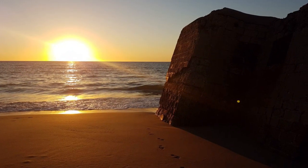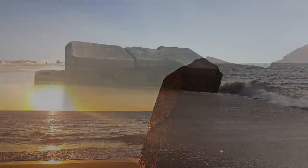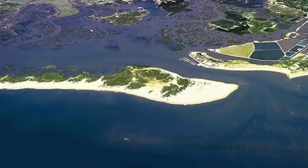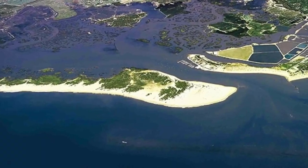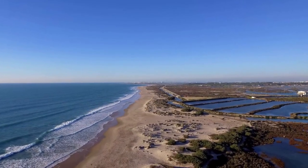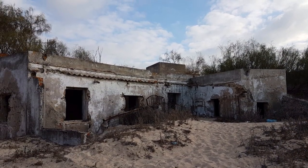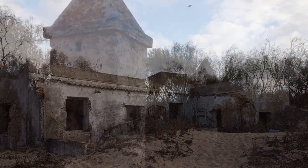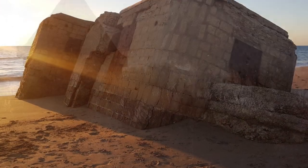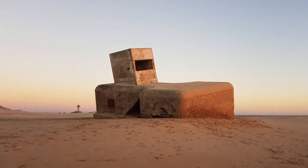No satisfecha con mi descubrimiento, seguí indagando hasta poder entender el motivo de ese espléndido hallazgo. En lo más remoto de la playa de Camposoto se halla un lugar llamado la Punta del Boquerón, donde reposan en sus finas arenas unas baterías y reductos defensivos construidos para detener la entrada de los napoleónicos a la bahía de Cádiz. En su abandono, les acompañan dos búnkers construidos por alemanes en los años 1942 y 1943.